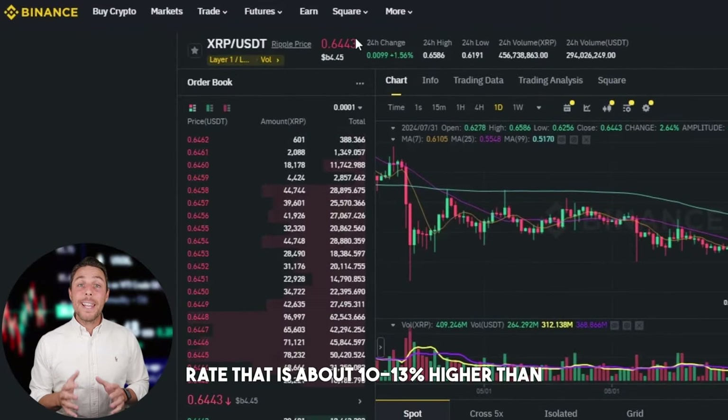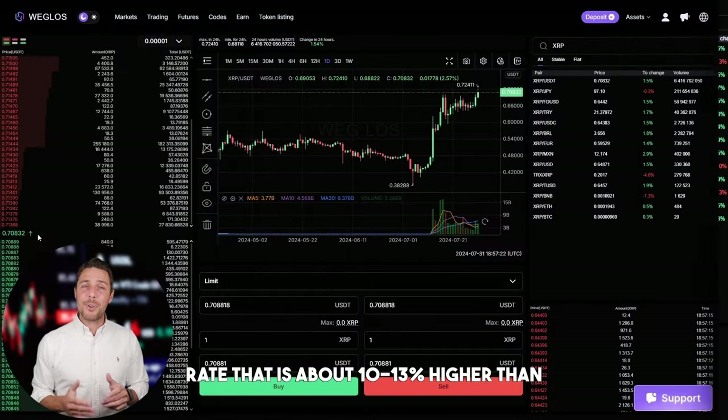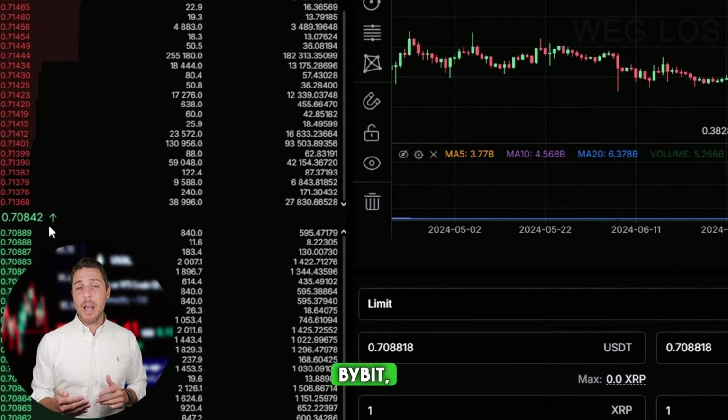Weglos provides an XRP rate that is about 10 to 13% higher than the rates offered by Binance, Bybit, or Coinbase. Here's some ways to make money by buying XRP on popular platforms like Binance, Bybit, or Coinbase, and then selling it on Weglos. People have been reporting profits of 10 to 13% per sale on Weglos.